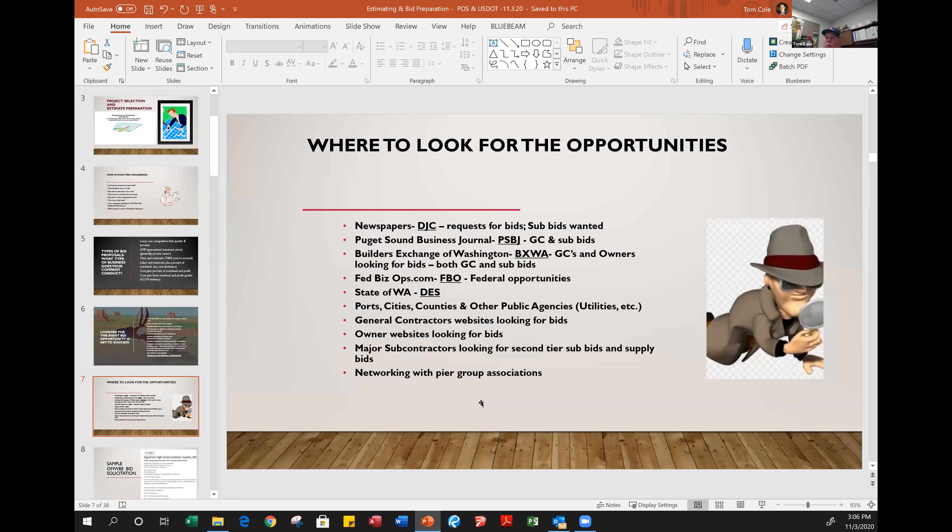This slide shows locations for looking at bid opportunities. For those in the Puget Sound region, the best one is Builders Exchange of Washington at BXWA.com — the go-to website where you can look up projects by agency or by general contractor. Another one everybody sees is the Daily Journal of Commerce; you can go to DJC.com and scroll through bid opportunities even without a subscription. There's also the Department of Enterprise Services — DES — for the state of Washington, which manages all community college work and many other state sub-agencies.